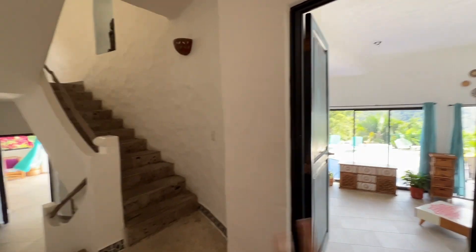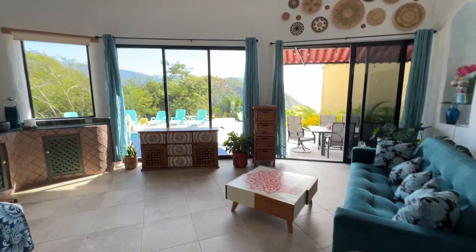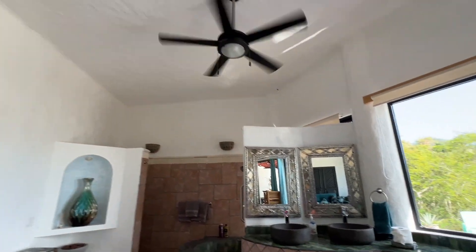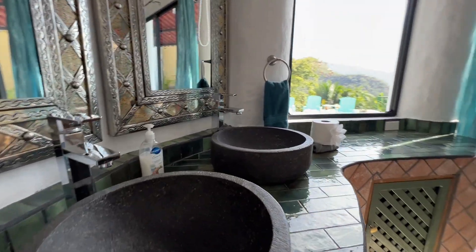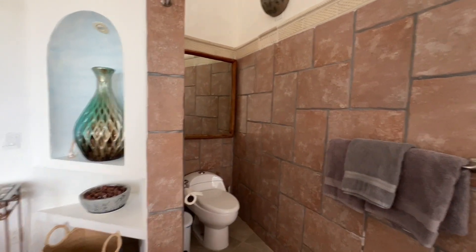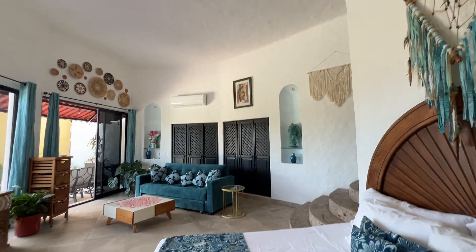Back to this floor, we have the remaining two bedrooms. Let's check this one out — wow! This beautiful tall ceiling, just gorgeous. And this nice tub and your toilet. You have closets over there.